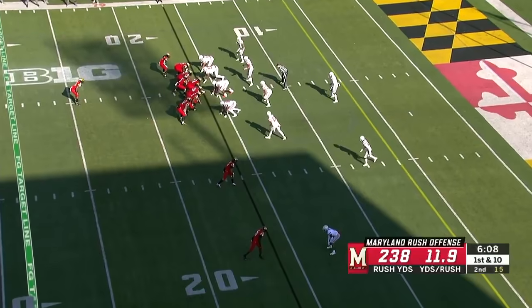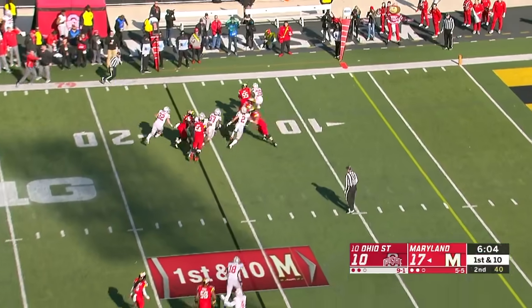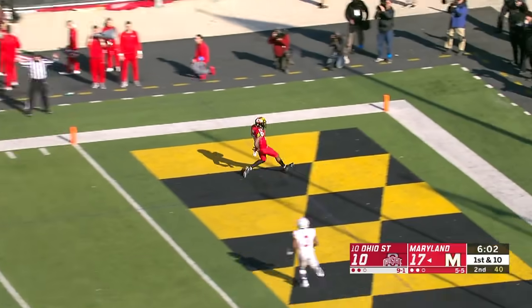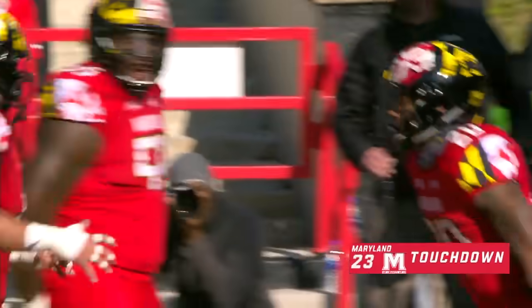Haskins with a dart. First down on the 16. They'll run — Leak again. Wow. He will walk — have a bite of a sandwich — as he hits the goal line. Touchdown, Maryland.